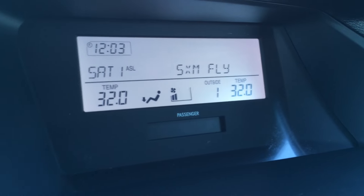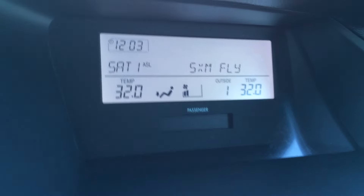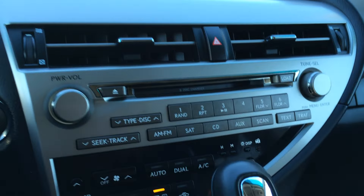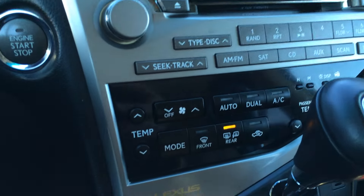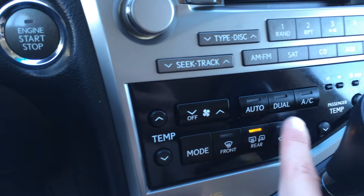The display screen up top is for climate, audio, time, as well as the outside temperature gauge. You have AM, FM, satellite, 6-disc CD changer, Bluetooth, and auxiliary. Dual zone climate control, AC, front and rear defrost — side mirrors are heated.